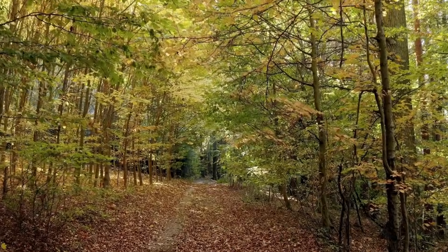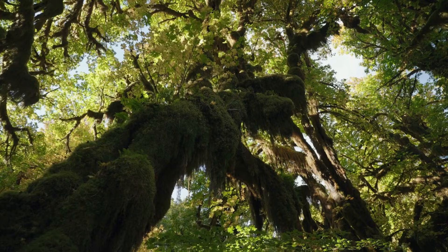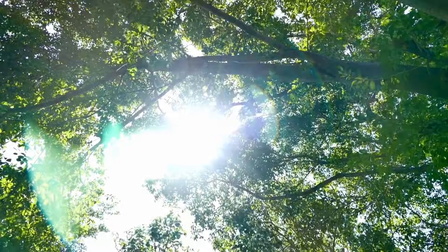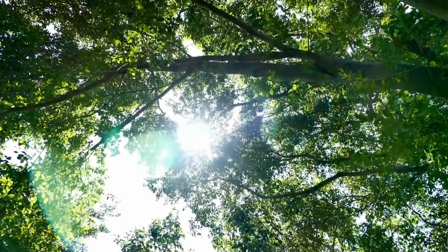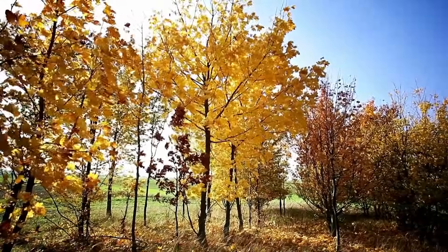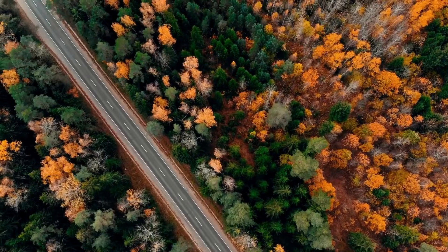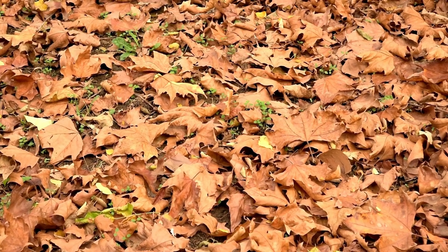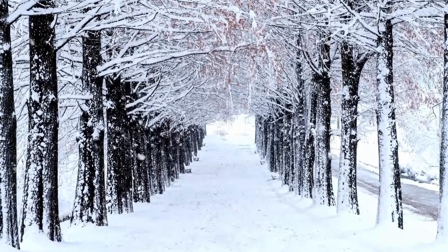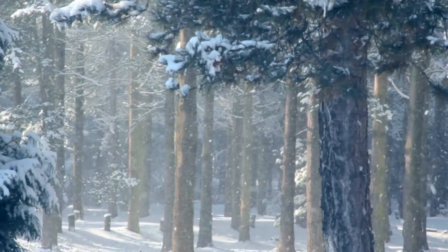Seasonal changes have a big impact on plant life in temperate forests. In the spring, the forest comes alive with new growth — trees grow fresh leaves, wildflowers bloom, and ferns unfurl their fronds. Summer is a time of lush greenery, with the forest canopy providing shade and the understory thriving in the warm weather. Autumn brings a dramatic transformation as deciduous trees prepare for winter — chlorophyll breaks down, revealing vibrant reds, oranges, and yellows, and the leaves fall creating a crunchy carpet that returns nutrients to the soil. In winter, deciduous trees lose their leaves while evergreens hold on to their needles, so there's still a touch of green even in the coldest months.